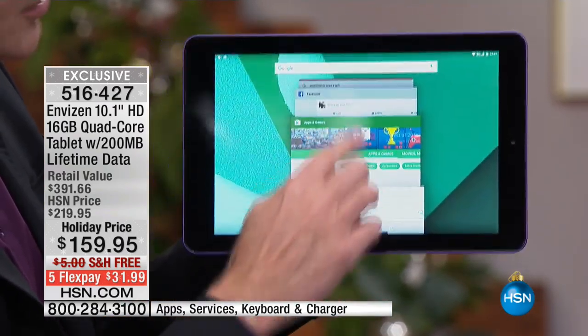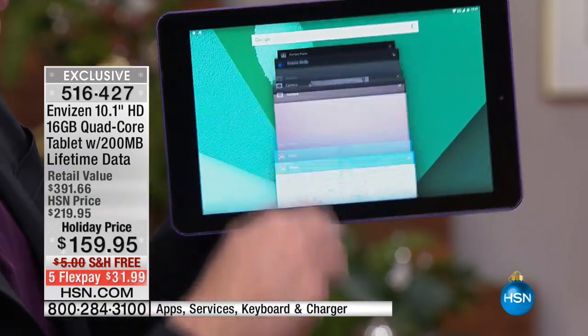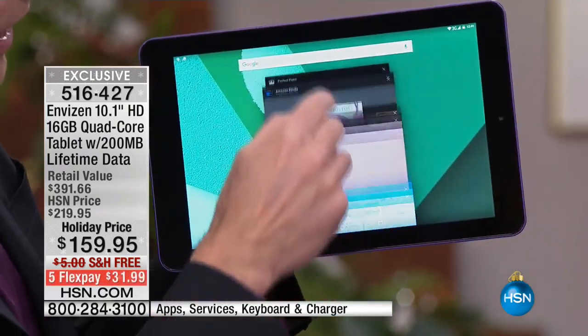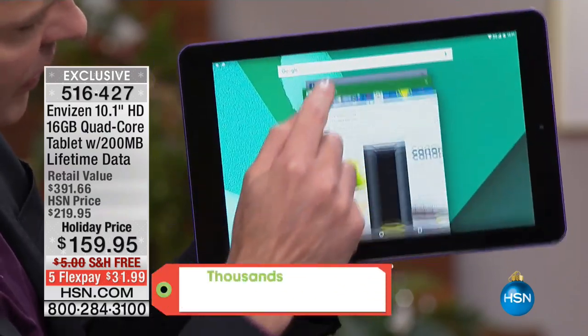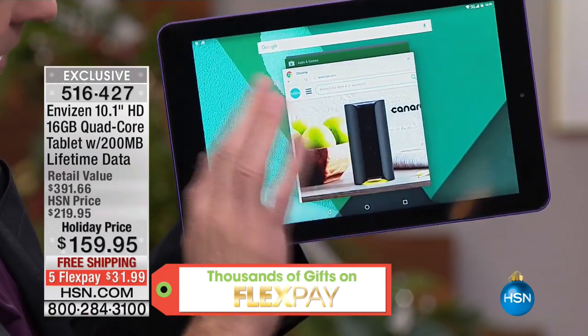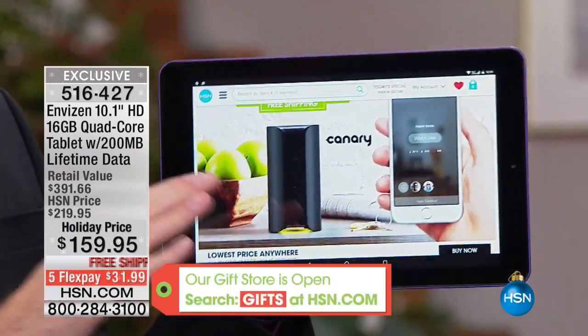You have the number one operating system anywhere in the world — the top mobile operating system in the world is built into this. This is Google Android, it's the Marshmallow operating system. Look, I have one, two, three, four, five, six, seven, eight, nine, ten, eleven, twelve, thirteen — there's our Canary coming up again in about 15 minutes. I have about 13 programs all running at one time.